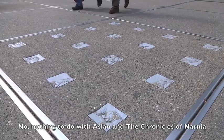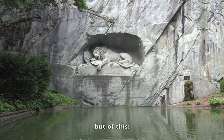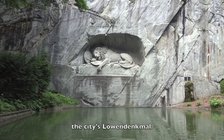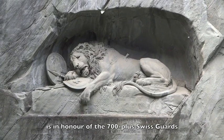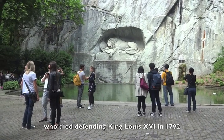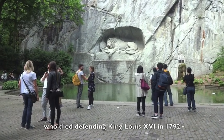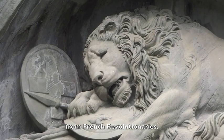Nothing to do with Aslan and the Chronicles of Narnia, but of this — the city's Löwendenkmal. This huge and emotionally moving relief of a dying lion is in honour of the 700 plus Swiss guards who died defending King Louis XVI in 1792 from French revolutionaries.